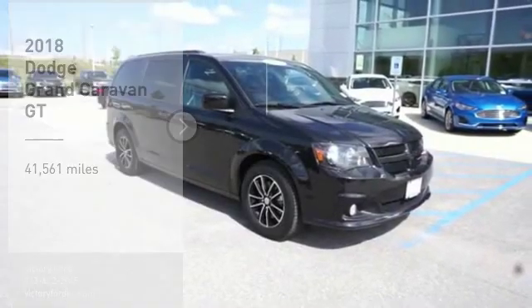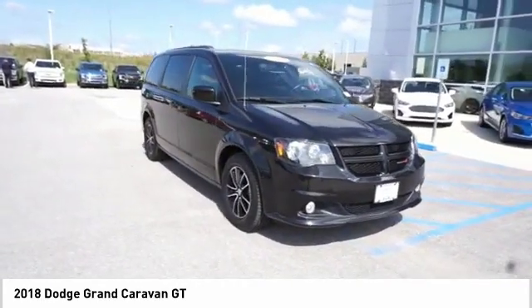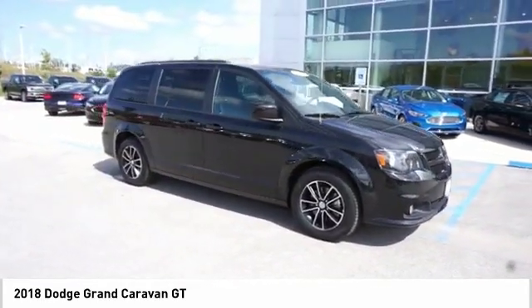Take a ride in the 2018 Grand Caravan. The Dodge Grand Caravan received the government's highest front and side crash rating of 5 stars.